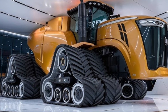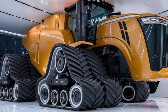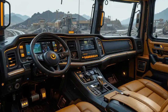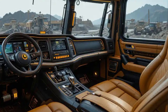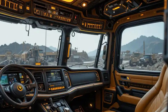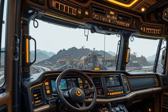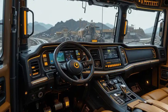The Big Bud name has always been synonymous with size, power, and durability, and the 2025 model carries that legacy forward proudly. At first glance, it still has that intimidating and iconic square design, but a closer look reveals a host of improvements. The frame has been reinforced with high-grade steel, the cab has been redesigned for better visibility and comfort, and the entire structure has been optimized to handle the immense power of its heart — a massive 16-cylinder engine.